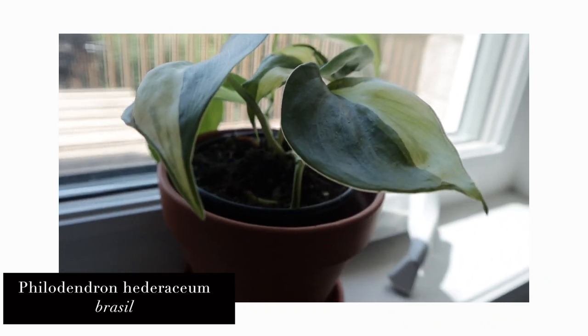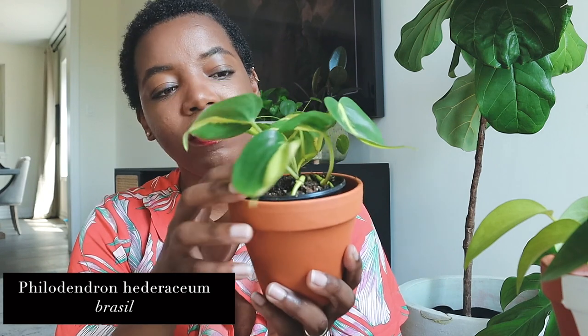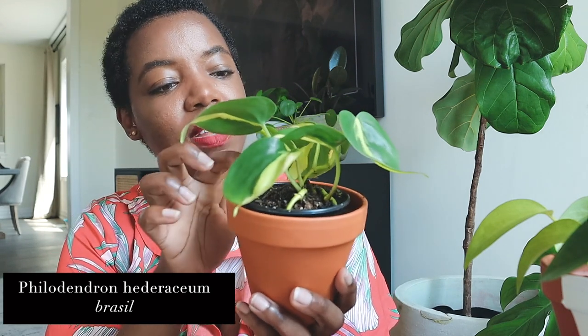This is a philodendron Brazil — the scientific name is philodendron hederaceum. She is shooting off new sprouts down here; I can see little bumps on her stem, so she's doing really well. When I got her she was kind of droopy, but I've been giving her lots of bright light and she got a little bit of sunburn — but otherwise she's loving it. I let her dry out and water her in between, and she seems to really like it.